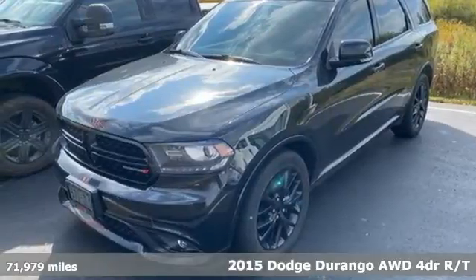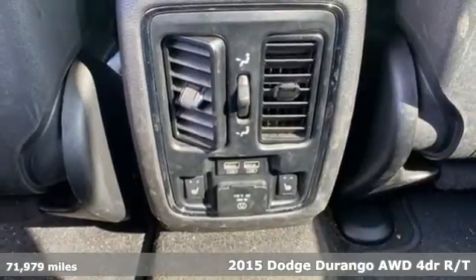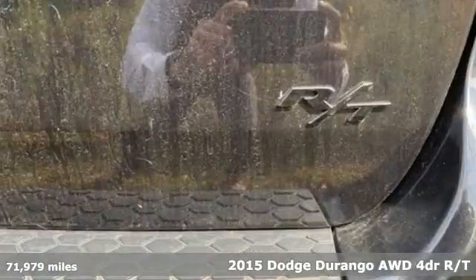It's a 2015 Dodge Durango. With incredible power, space and safety, adventure springs to life with the all-in Durango.